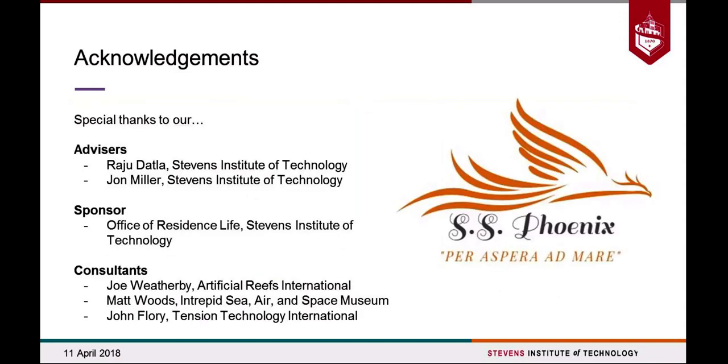We would like to thank Professor Raji Dutla from Stevens for advising us through the project, Mr. John Miller who helped with all our coastal aspects, and the Office of Residence Life and Stevens Institute of Technology for sponsoring this project. In addition to our consultants Joe Weatherby, Matt Woods, and John Fleury, who all took a hand in assisting us with this research.